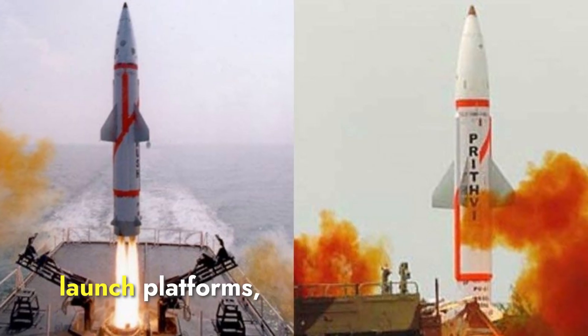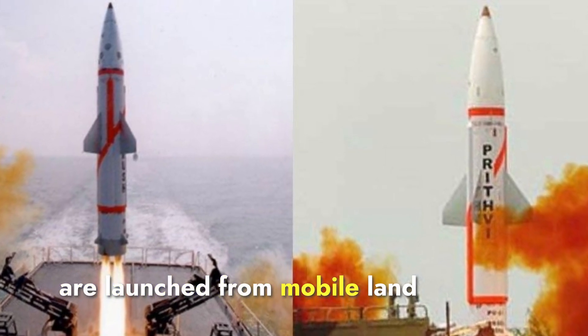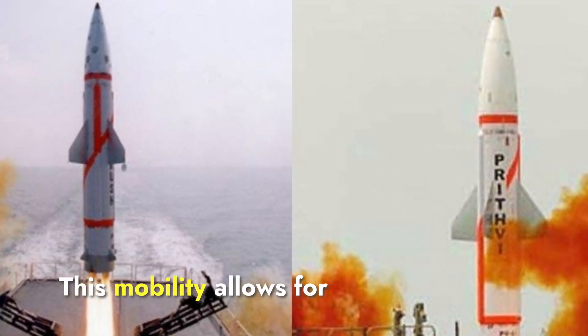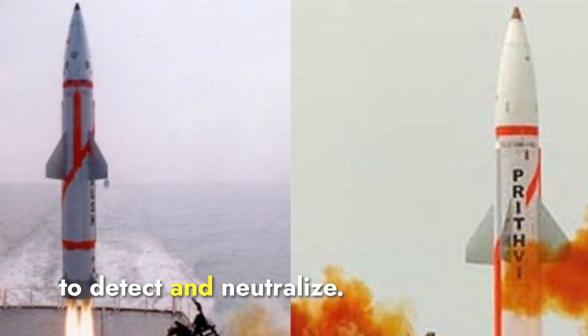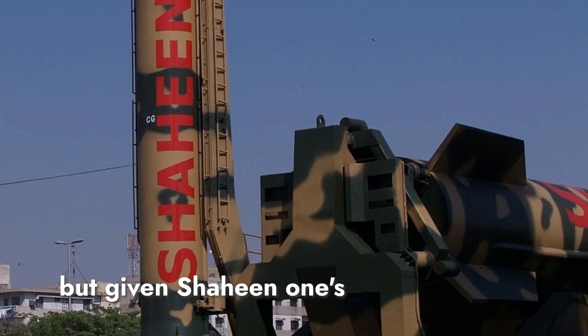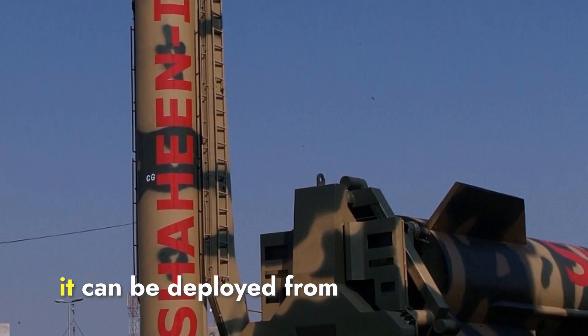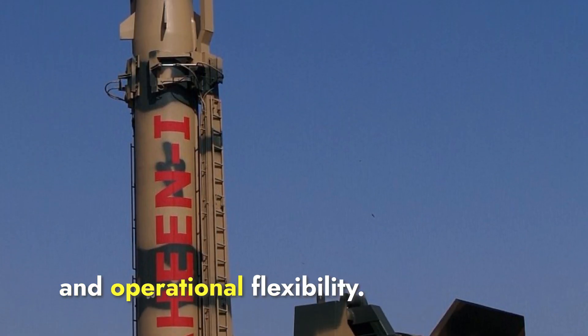Both Prithvi-2 and Shaheen-1 are launched from mobile land-based transporter erector launchers. This mobility allows for flexible deployment, making the missiles harder to detect and neutralize. Both missiles benefit from this mobility, but given Shaheen-1's longer range, it can be deployed from farther away, providing a strategic advantage and operational flexibility.